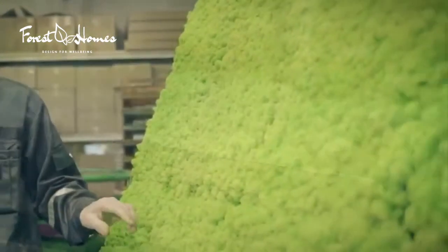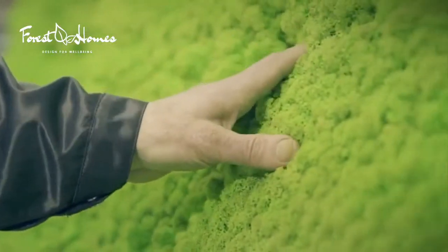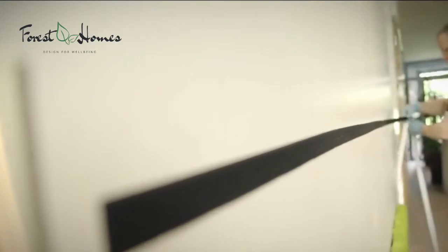The moss is skilfully transformed into colourful interior design products that convey nature closer to you in a modern way. The unique surface texture and the shape of the moss will add a soft living dimension to your interior design.